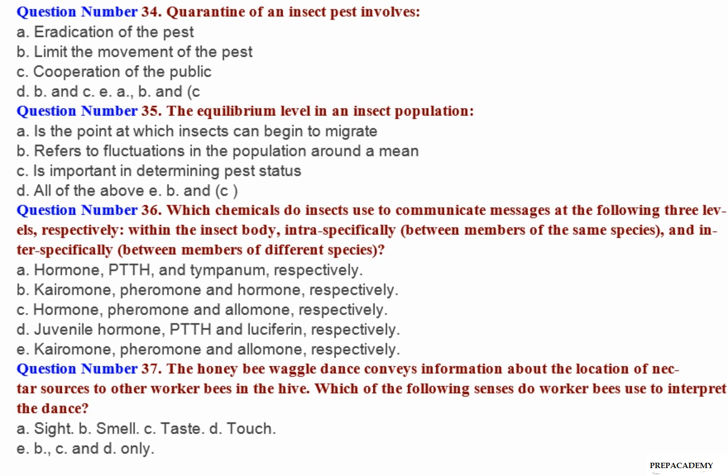Question number 34: Quarantine of an insect pest involves — A. Eradication of the pest. B. Limiting the movement of the pest. C. Cooperation of the public. D. B and C. E. A, B and C.